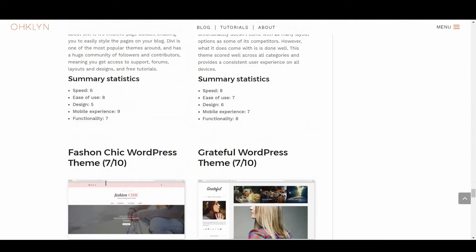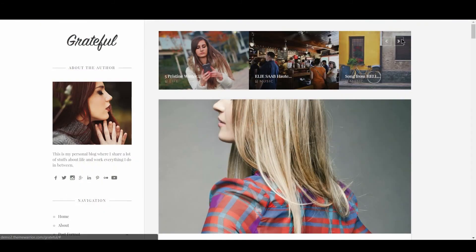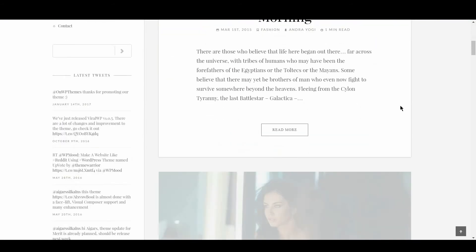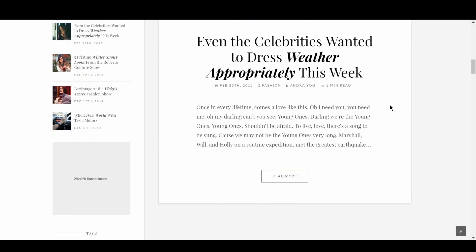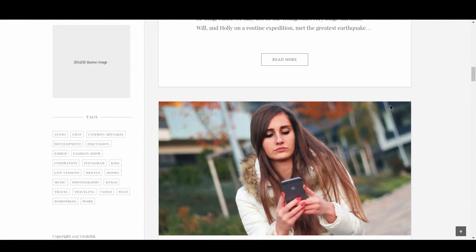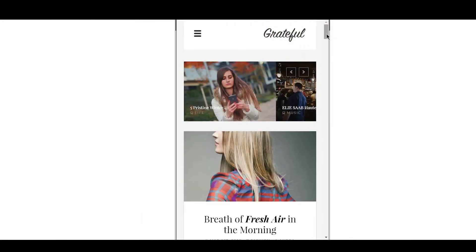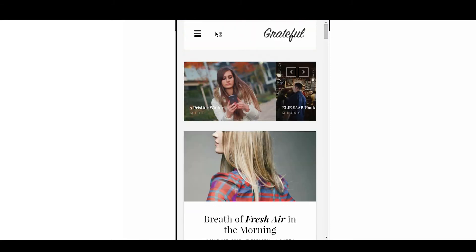The next fashion blog WordPress theme is Grateful, with a score of 7 out of 10. This theme features a unique horizontal design that is minimalistic and features infinite scrolling that works surprisingly well. The design is comprised of stylish serif fonts and simple layouts with subtle hover states — styling that is incredibly well suited to its genre. Grateful doesn't support ecommerce and doesn't have a lot of extra functionalities to offer, however its design works great on mobile, passes Google's mobile friendly test, and has simple and intuitive navigation.